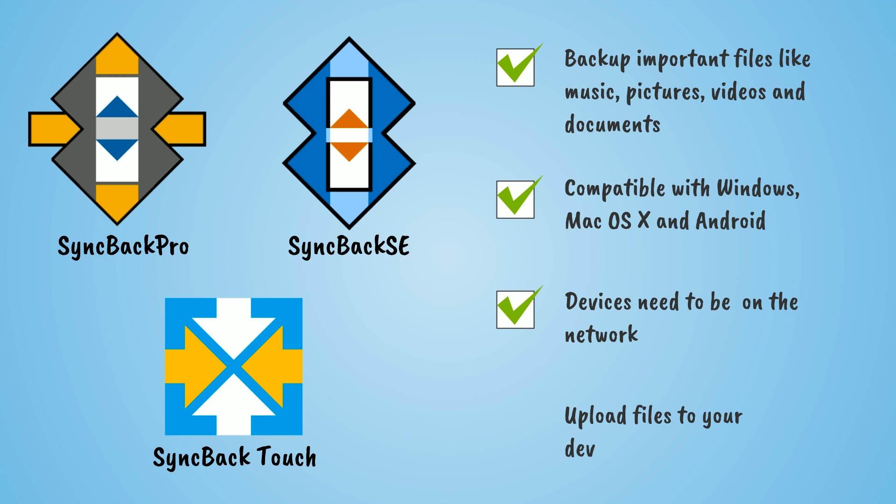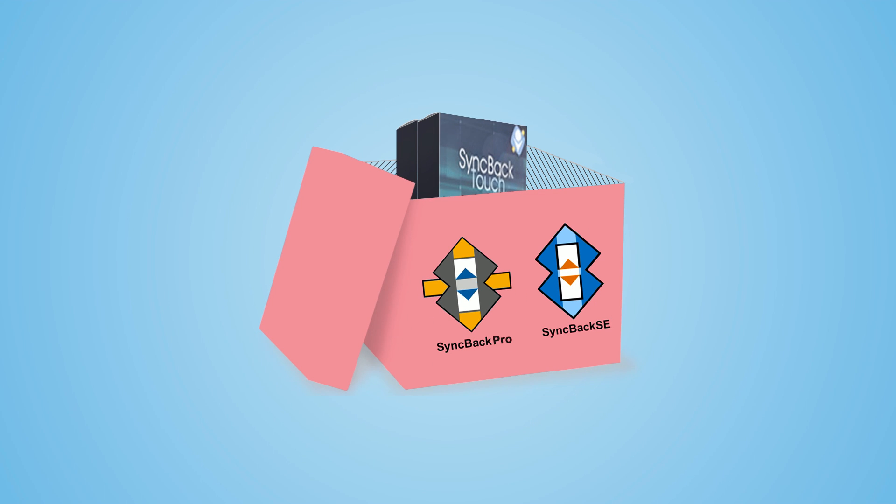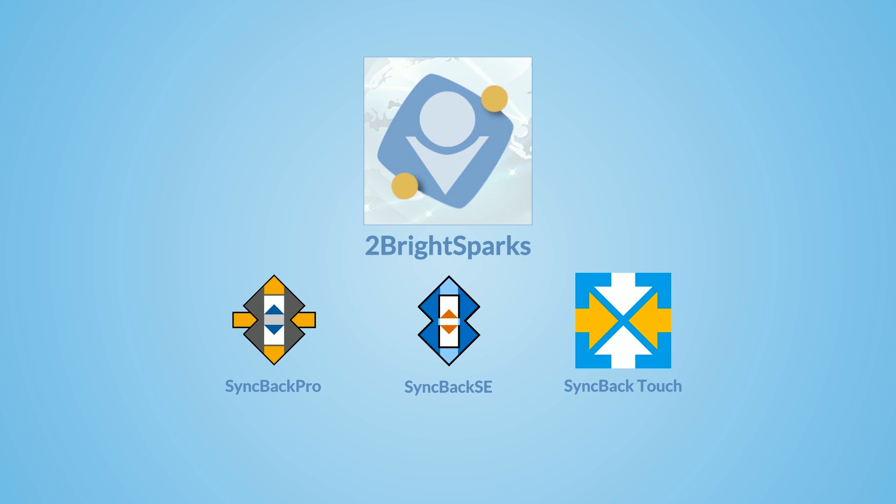You can even upload files to your devices as well. Best of all, each license of SyncBack Pro or SyncBack SE comes with two free touch connections, so you can start using Touch right away. Additional touch licenses can be purchased from our web store.